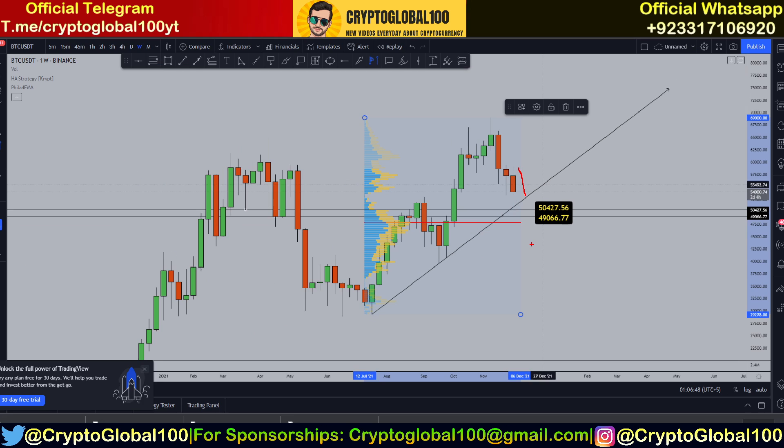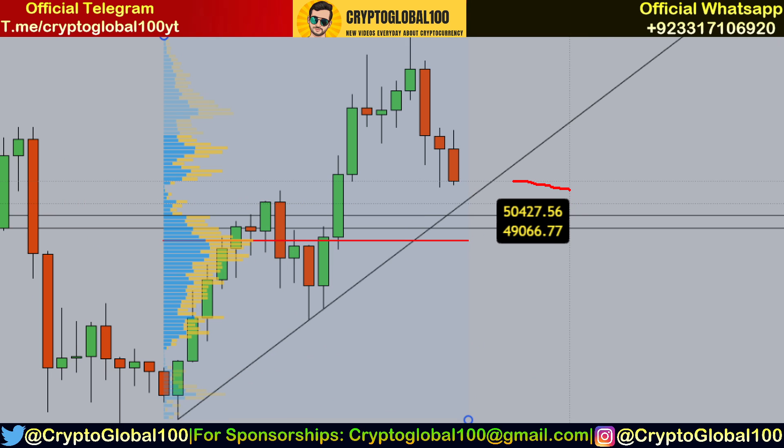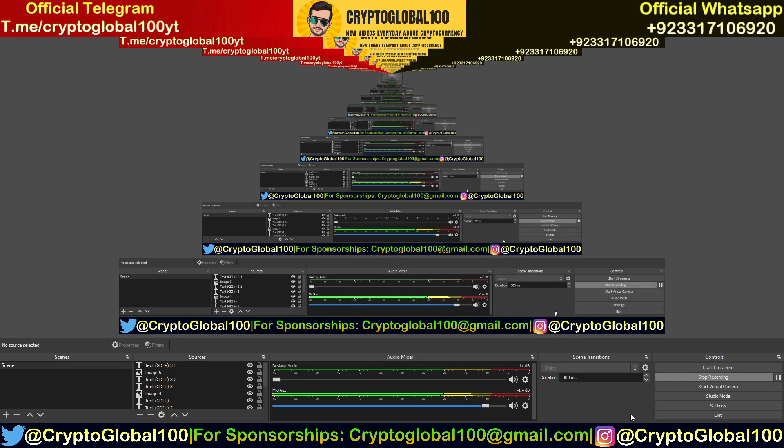The next level of support is around 50,427. That's it from my side guys — this was the price prediction for Bitcoin. Thanks for watching, take care, bye.